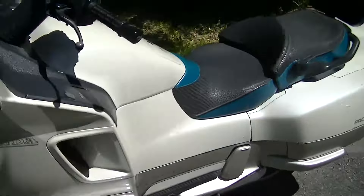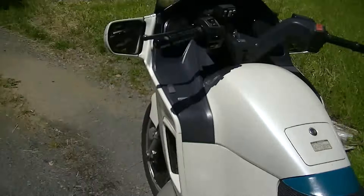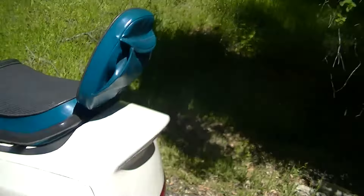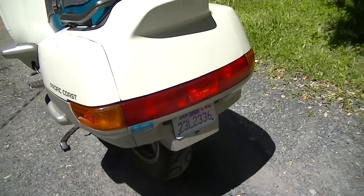I haven't polished it yet. There are some spots in the paint that we'll polish out and wax, but generally very nice. California registration, good till 2024.